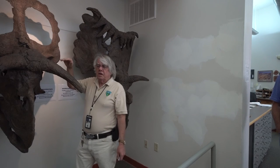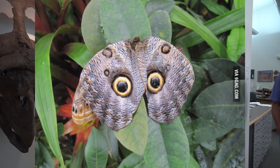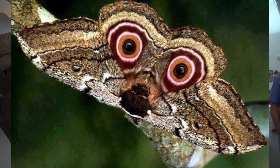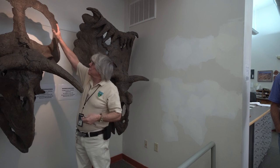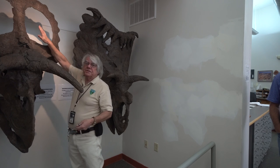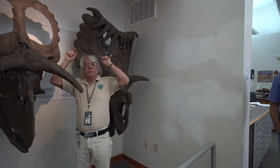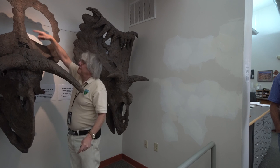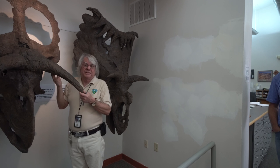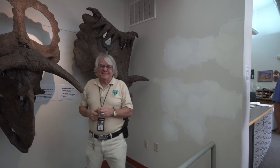Also, if you look at butterfly wings, owls' eyes have evolved on them to keep birds from eating the butterflies. In this case, this frill would have been covered by skin and blood vessels, and if the light was coming through from the back, they would have looked like big glowing eyes. This is one of the hypotheses about this. Thank you very much.